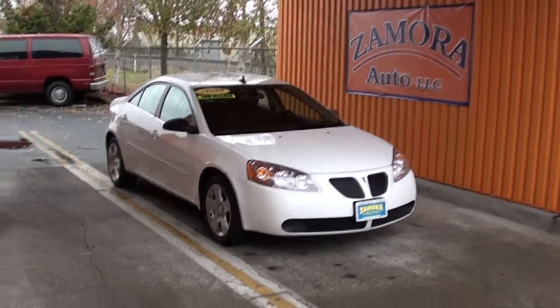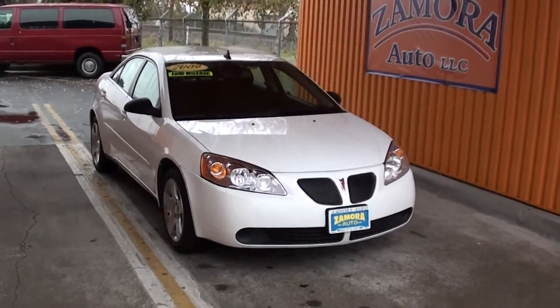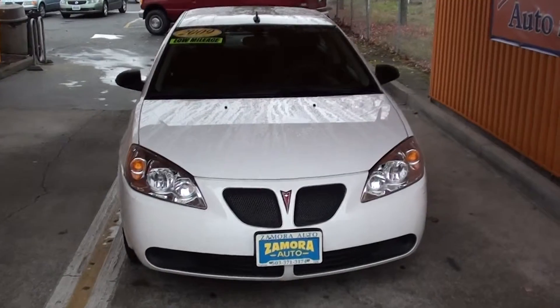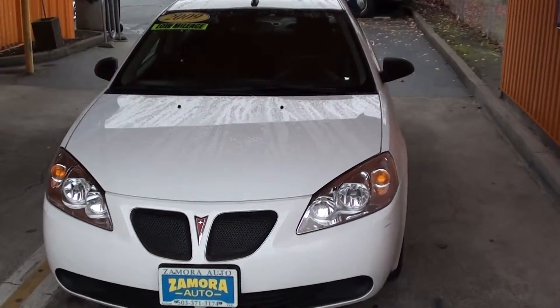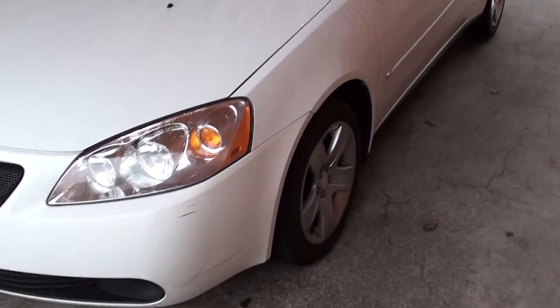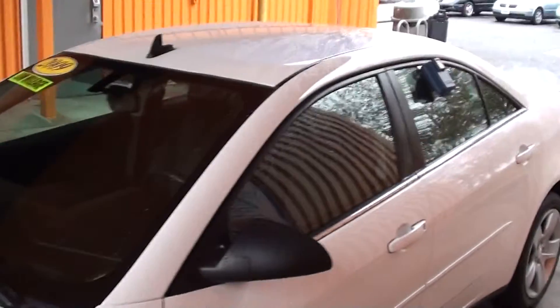Another great find here at More Auto, a 2009 low mileage G6. These are very nice. Nice aluminum wheels and tires, slightly tinted windows.